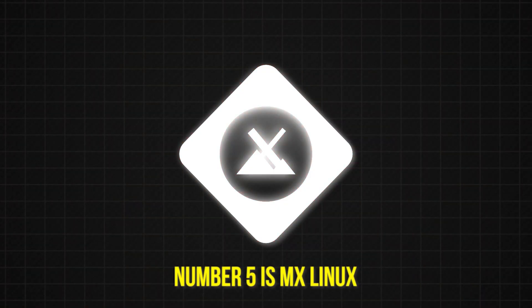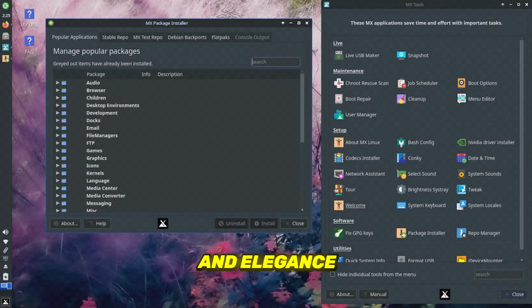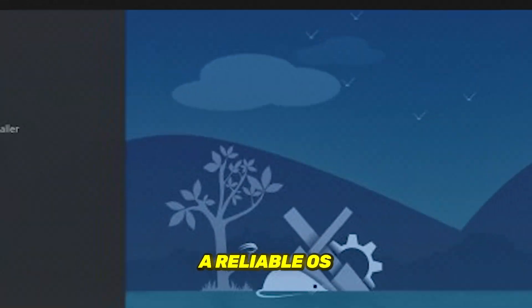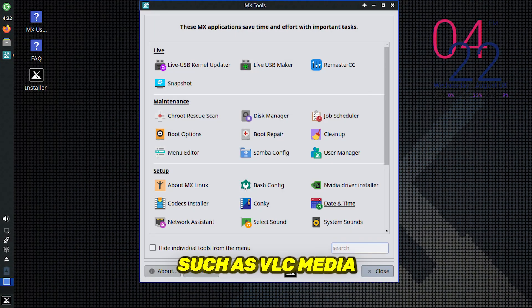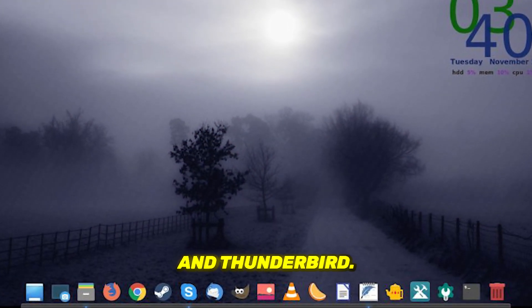Number 5 is MX Linux. MX Linux is a mid-weight Linux distribution that combines stability, high performance, simplicity and elegance to give you a reliable OS that works out of the box with pre-installed applications such as VLC Media Player, Firefox Web Browser, LibreOffice Suite, and Thunderbird, to mention a few.